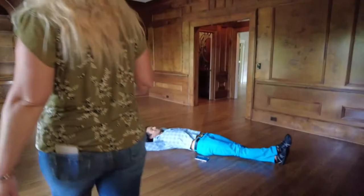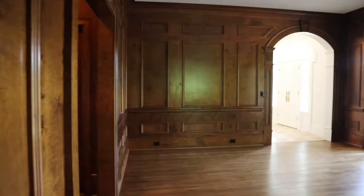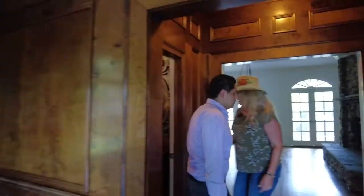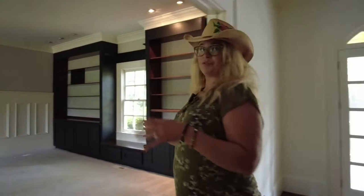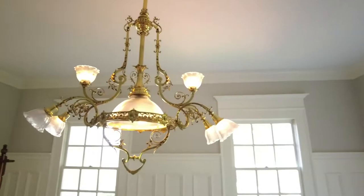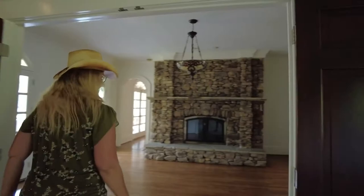We're heading towards the office area. You can just check out some of the custom work that's been done to this house — it's really absolutely gorgeous. This house is on eight acres as an equestrian home with lots of horses. This was their billiard room right here — you can see the chandelier for the pool tables, pool sticks already in the corner. They also had a really nice bar here, so you can do what you want with the property.